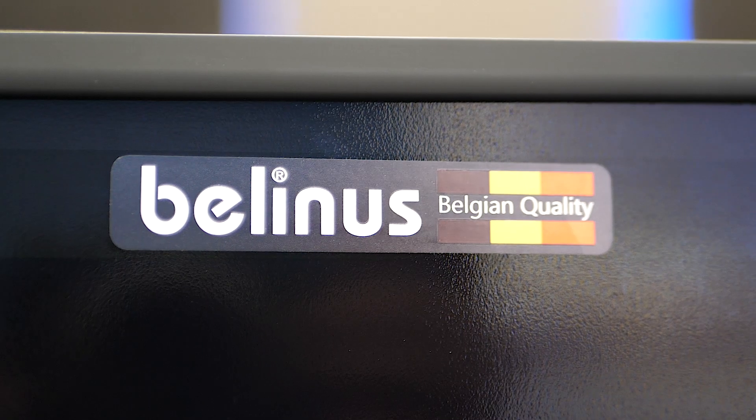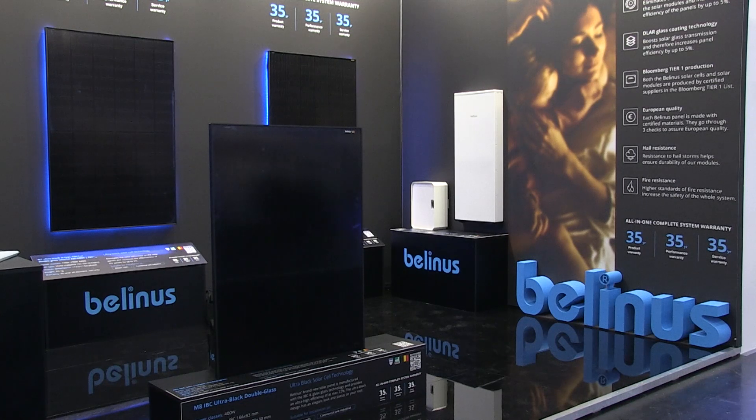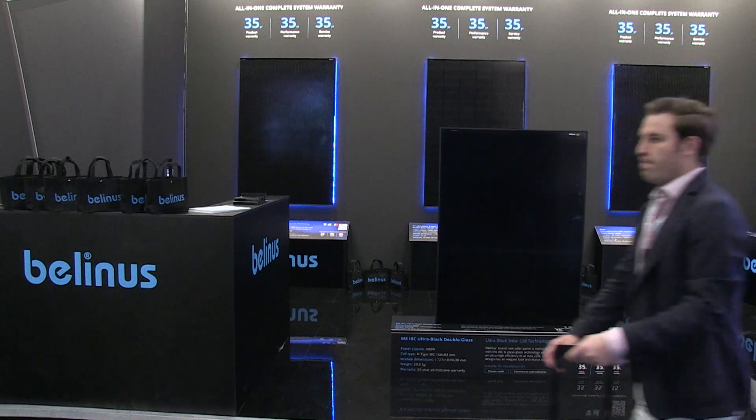Hi, I'm Nico Voet. I'm the new CEO of Bellinus, recently started. Bellinus is a Belgian company focusing on high quality solar panels. We are designing and engineering in Belgium, but very soon we are also establishing a factory in Belgium which will be close to the border of Holland, France and Germany. Excellent infrastructure to the port of Antwerp and there we will do the assembly.